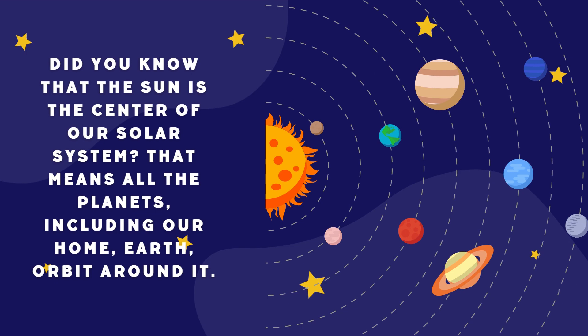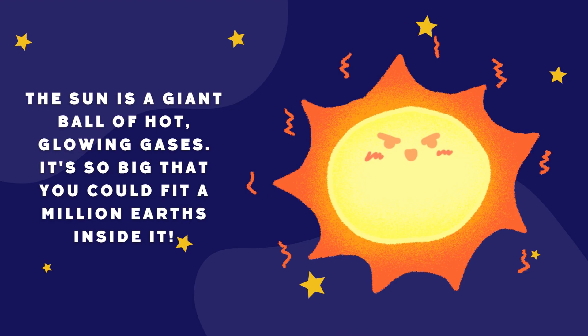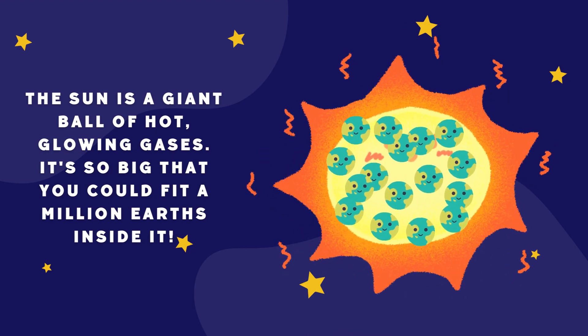Did you know that the sun is the center of our solar system? That means all the planets, including our home, Earth, orbit around it. The sun is a giant ball of hot, glowing gases. It's so big that you could fit a million Earths inside it.